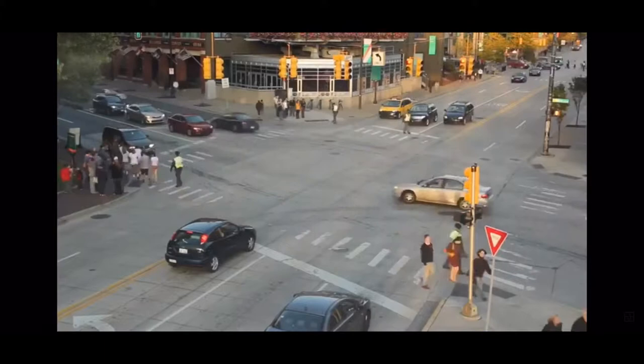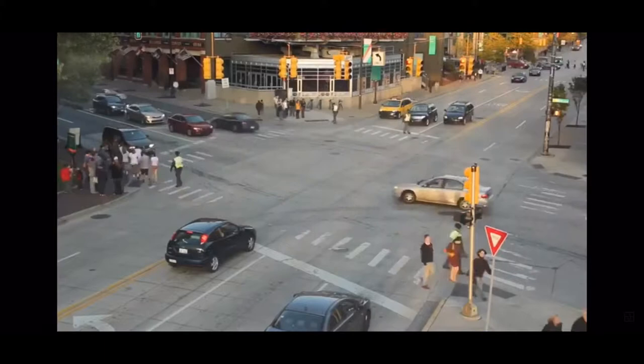This is a modern day street intersection with traffic lights controlling traffic, making sure everything is running smoothly. But these were not always around.